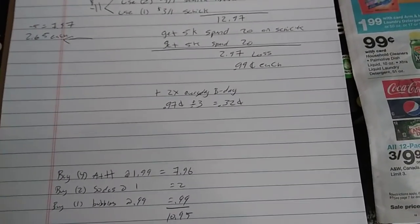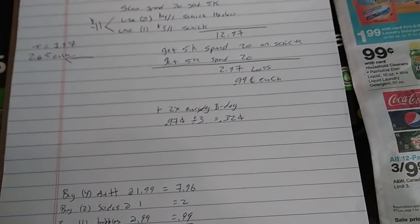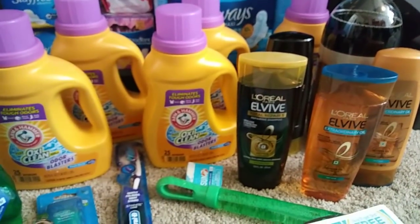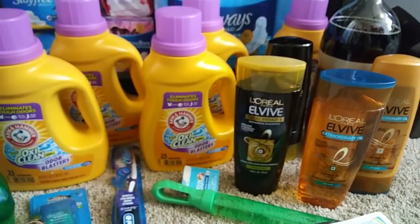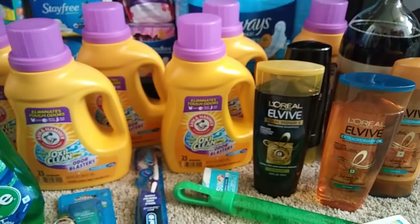My boyfriend still has his points on his card — most of them. He went ahead and grabbed three Arm & Hammer today at $1.99, so that's $5.97. Use 5K points and that brings it to just $0.97 for the three. So if you guys want to do that and have some points to burn, it's a great option.